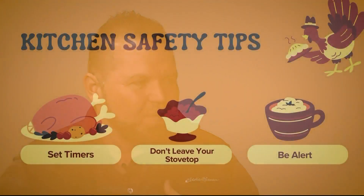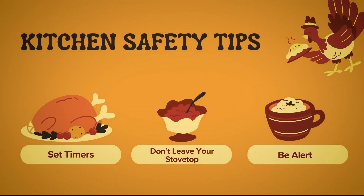Kitchen safety tips are really important when you've got a lot of people coming to your house. Set timers — don't burn that turkey. Don't leave your stovetop unattended, especially with small kids around; make sure to turn those handles to the back. Stay alert around your house, especially when you're cooking. You've got so many things going on — family calling, asking what time dinner's ready — so just keep a clear head.